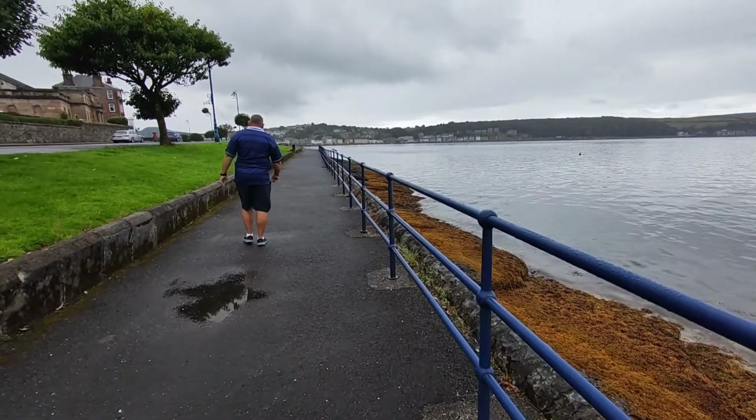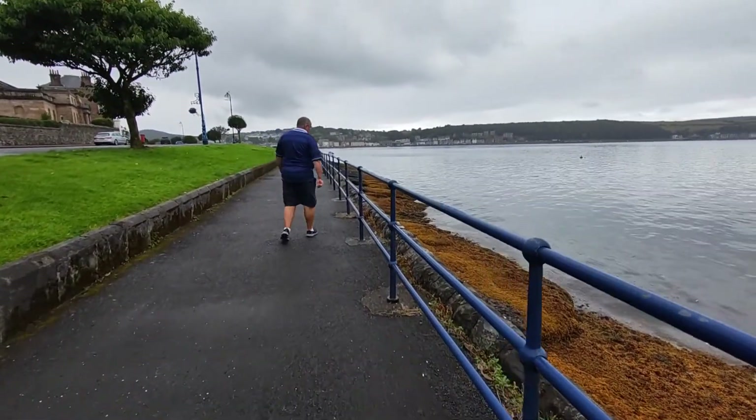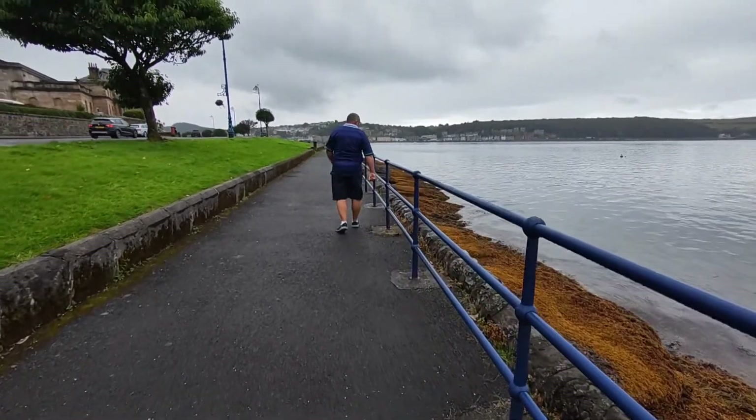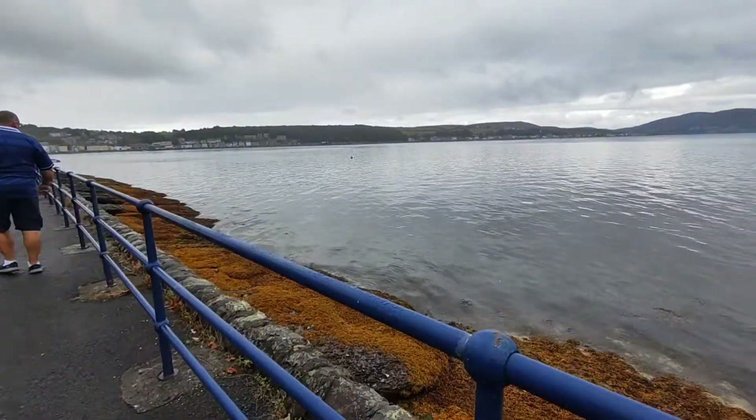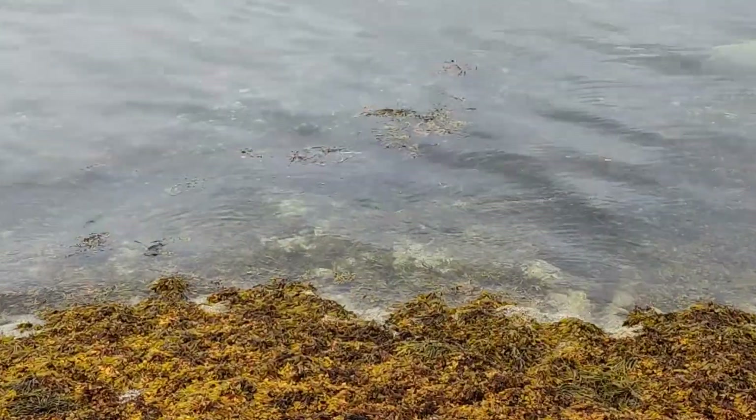There's David. He's got his coat on. Nice promenade all the way along. The water's beautiful and clear. Just zoom in — you'll see how clear the water is there.